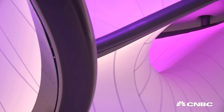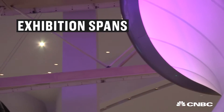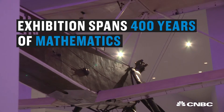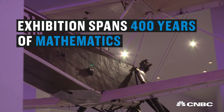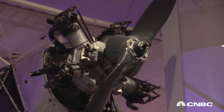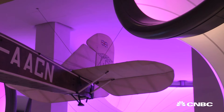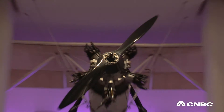Of course it was completely compelling that Zaha Hadid's own story was that she studied mathematics first before she studied architecture. Dame Zaha's signature undulating curves here serve to house an exhibition that spans 400 years of mathematics, a story told through over 100 items such as this — the first thing that visitors see: a 1929 Handley Page biplane suspended from the ceiling.